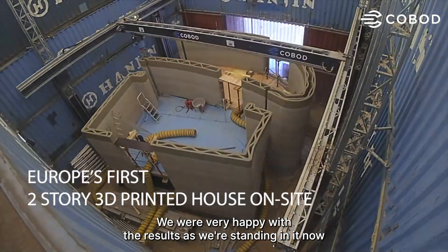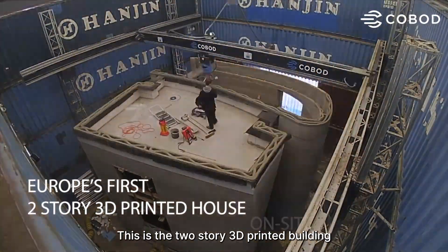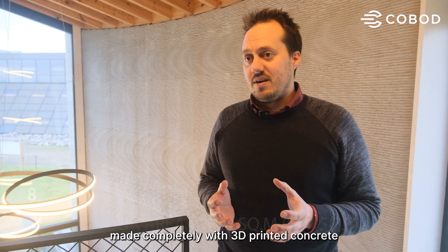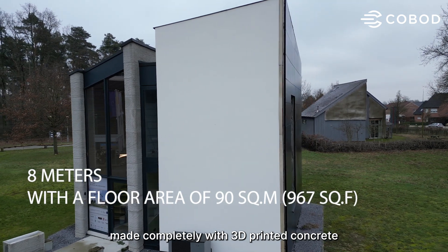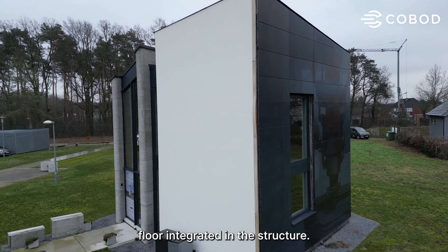We were very happy with the results, as we're standing in it now. This is the two-story 3D printed building made completely with 3D printed concrete, and even with a load-bearing and integrated infrastructure.